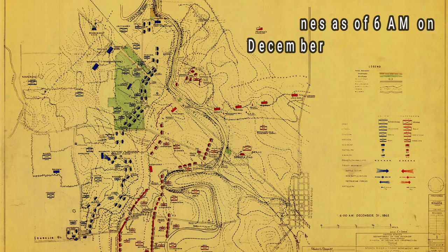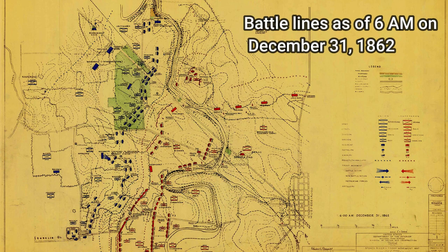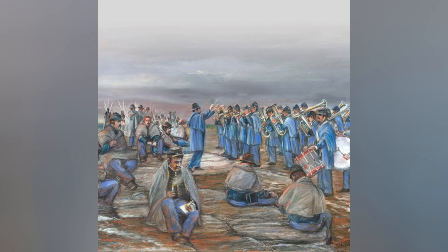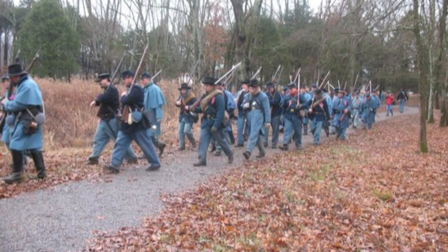General Rosecrans and Bragg ultimately came up with similar plans, each aimed to attack their enemy's right flank and cut off their supply line and route of escape. While the generals and their staff planned, one of the most unique and emotional moments of the Battle of Stones River unfolded.